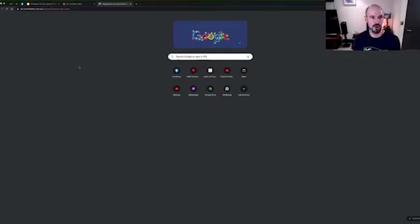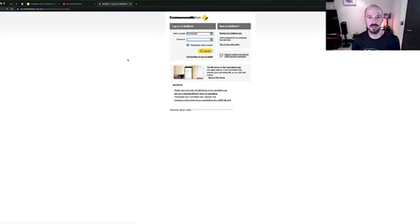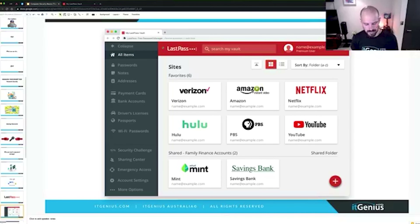LastPass does some awesome stuff like autofill. If you go to a website — I trust this even for my banking websites — you can see it's autofilled. I just need to click one button and it's automatically going to log in for me. Really easy to access all the sites you need to. I can even set it to automatically log in so I don't even have to click the login button — it'll just automatically log in, which is a nice little feature.